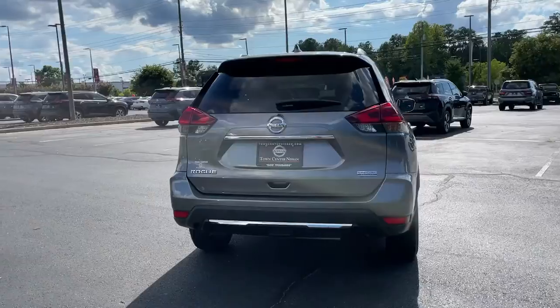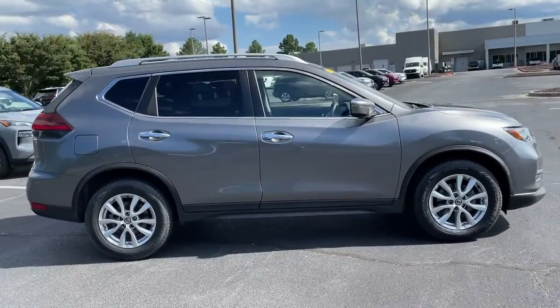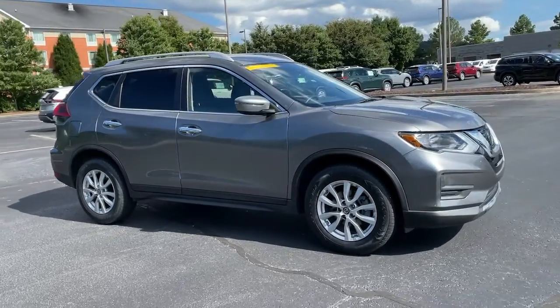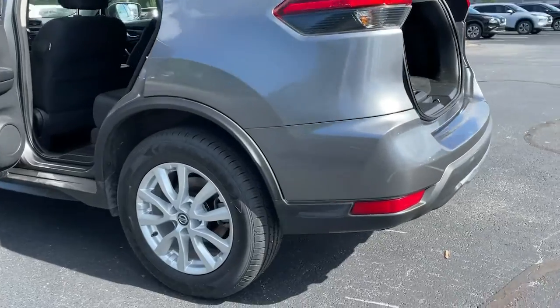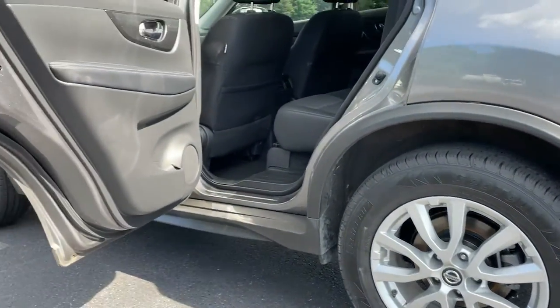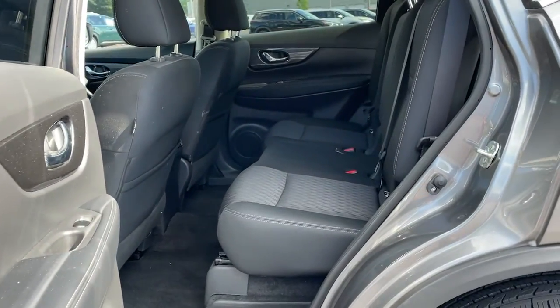Standard driver-assist safety tech, large cargo capacity, and spacious seating have your back wherever the road may lead. These are just some of the great options this vehicle comes with: electronic stability control, trip computer, power windows, bucket seats, privacy glass, four-wheel disc brakes, and power steering.